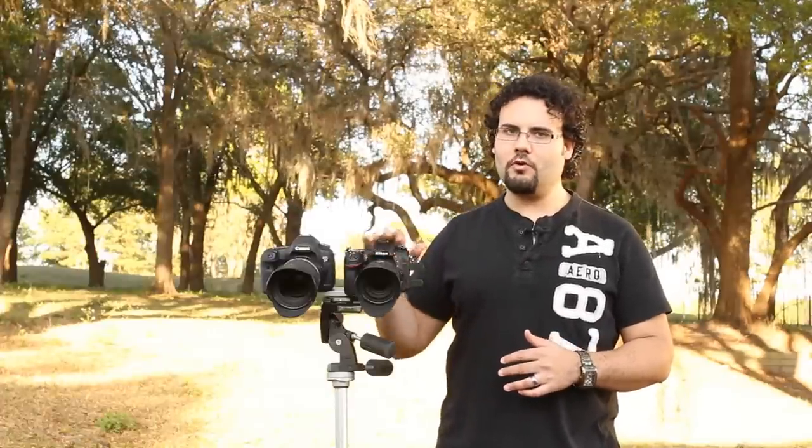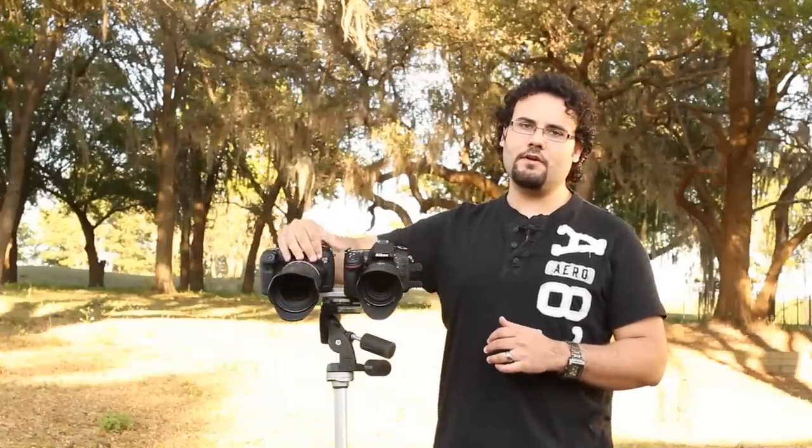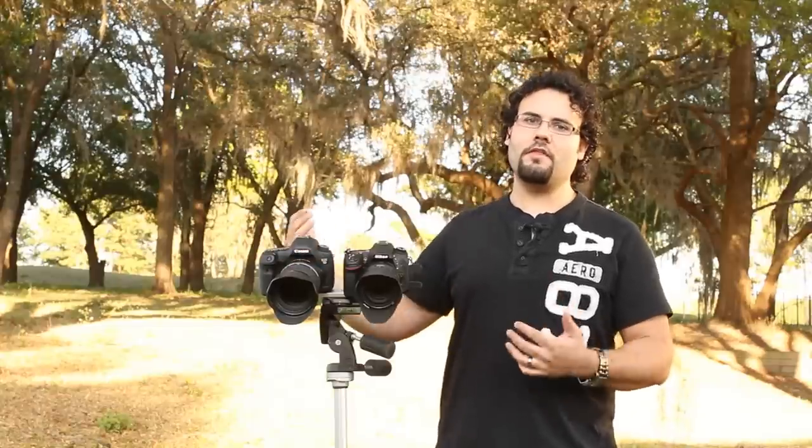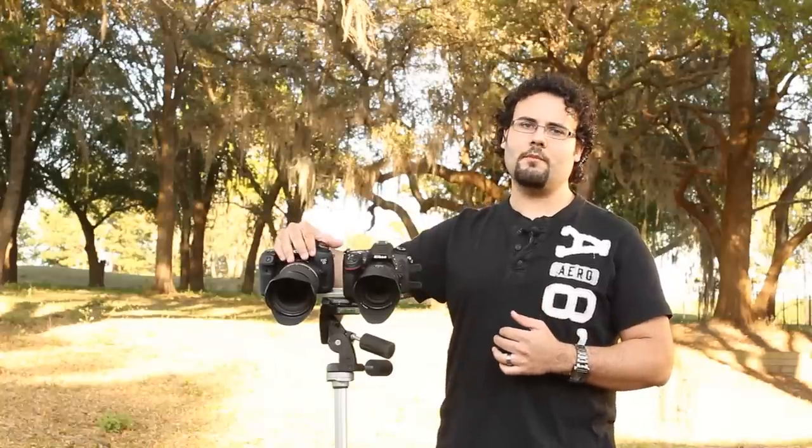Let's see what the drawbacks are with going with a crop sensor camera or a much cheaper camera, and see if you're really losing enough to make up the difference in price. You're talking almost three times as much money for the 5D Mark III as for the Nikon. The Canon is probably going to win most of these tests — I want you guys to see the side by side between a $1,200 camera and the top-of-the-line $3,500 camera for video right now.